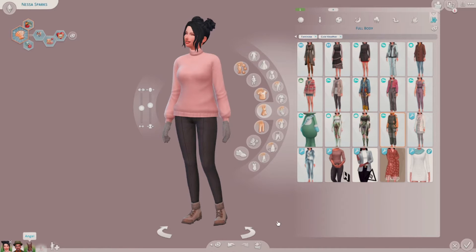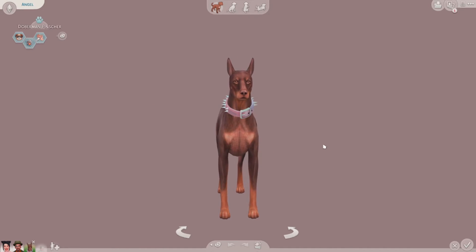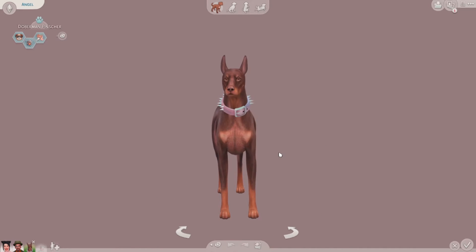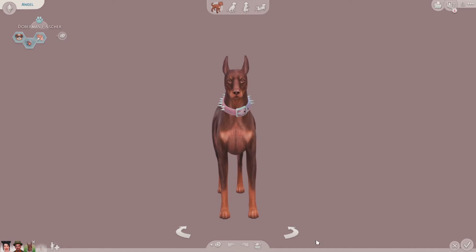They also have a dog — it's a Doberman. I did not make her. Everything will be in the description down below of who made what and all that stuff. So if you want this Doberman, you can have it in your game yourself.